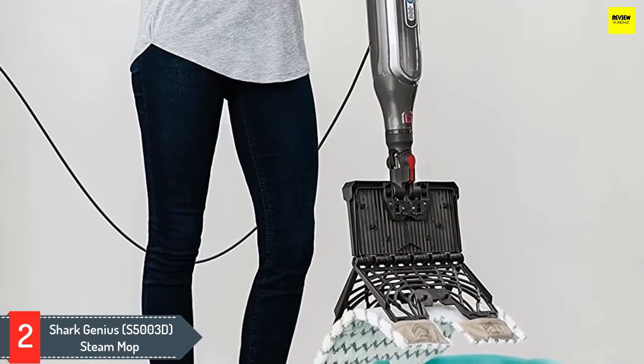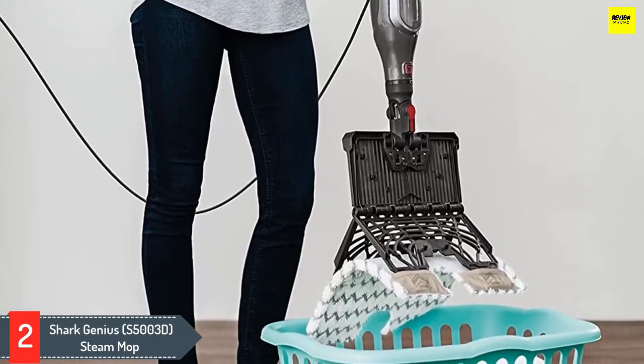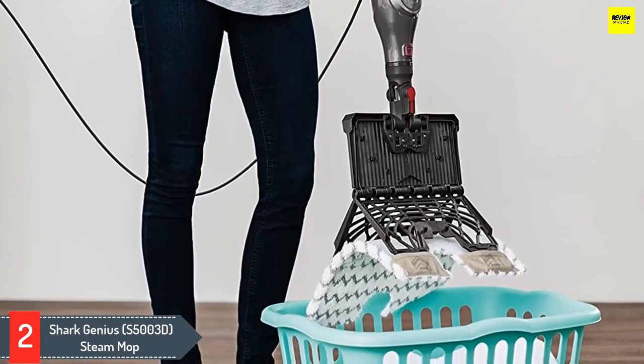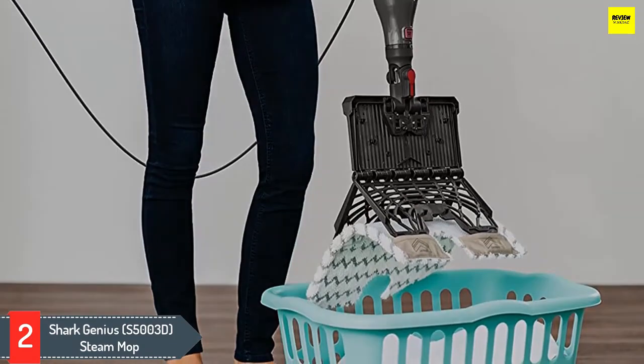The blackened mop pad is proof that the Shark steam mop really does clean floors. Our one complaint is that we wish it took less effort to scrub — we really had to push hard to remove anything stuck to the floor.